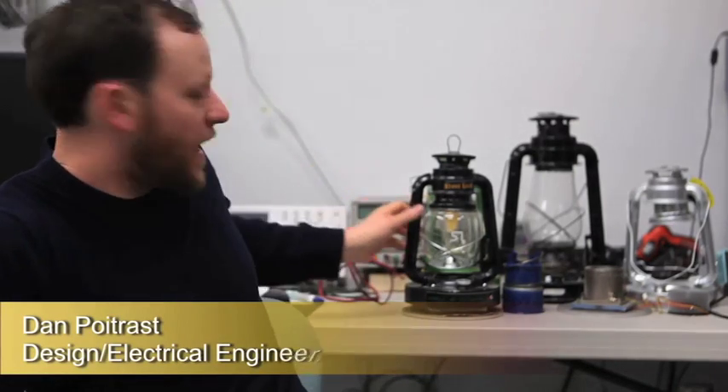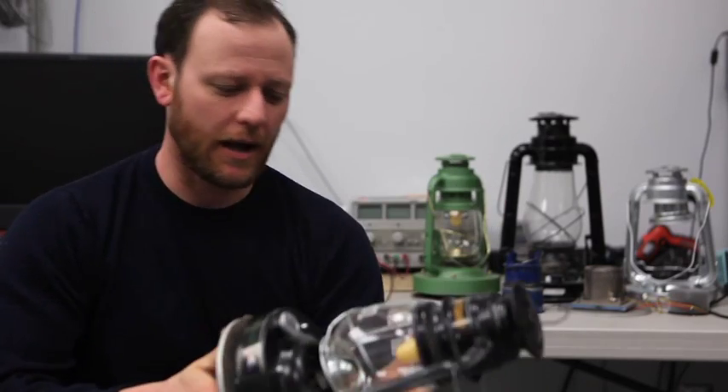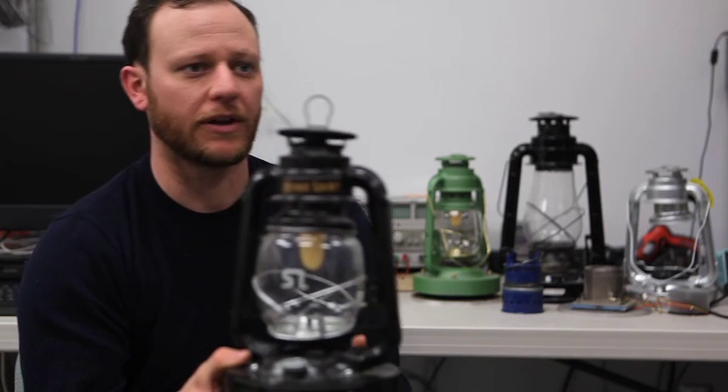My name is Dan Poitrast. I'm a design and electrical engineer at TegPro. Basically, what we have been developing is a StoveLight, which is this right here. What this thing does is harness a thermoelectric generator, taking the heat from a wood stove, harnessing it with our boost circuits, and then creating light from our remote phosphor LED here on the top.